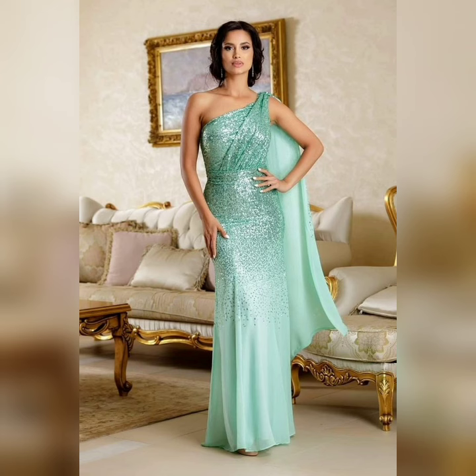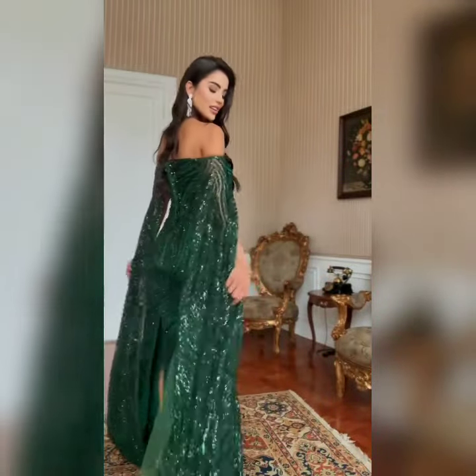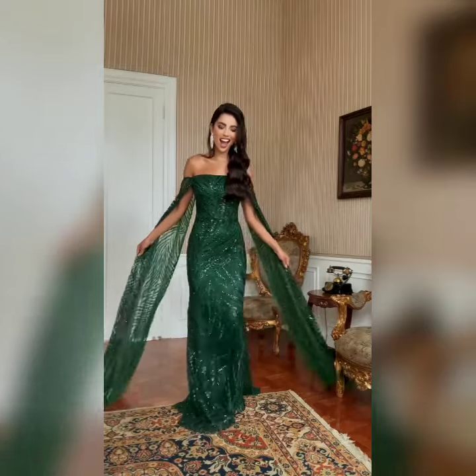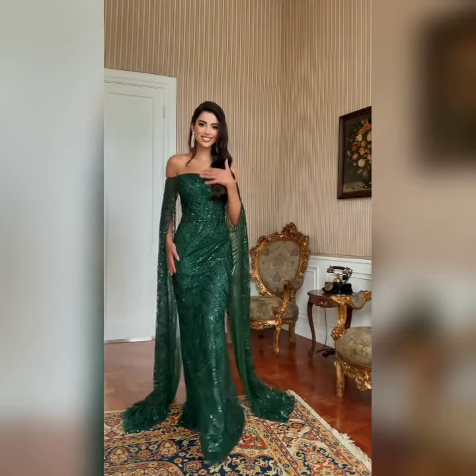Hello everyone, welcome back on our channel. In this video, we are going to showcase beautiful long wedding designs. We are going to update the wedding guests with different styles of long gown designs.